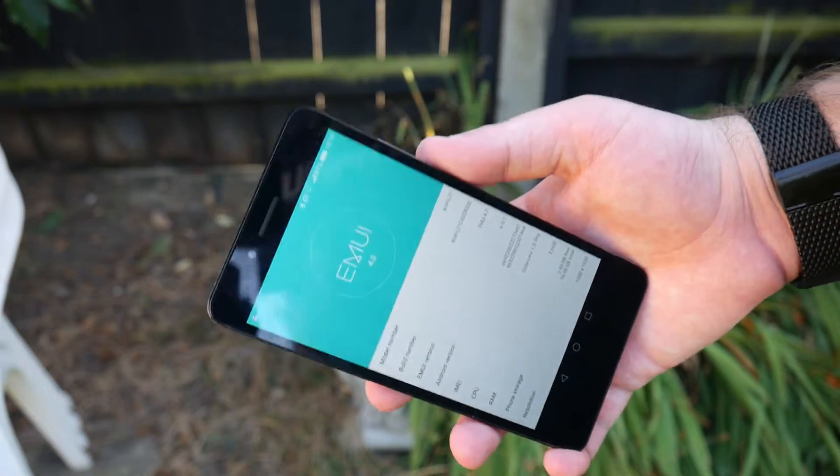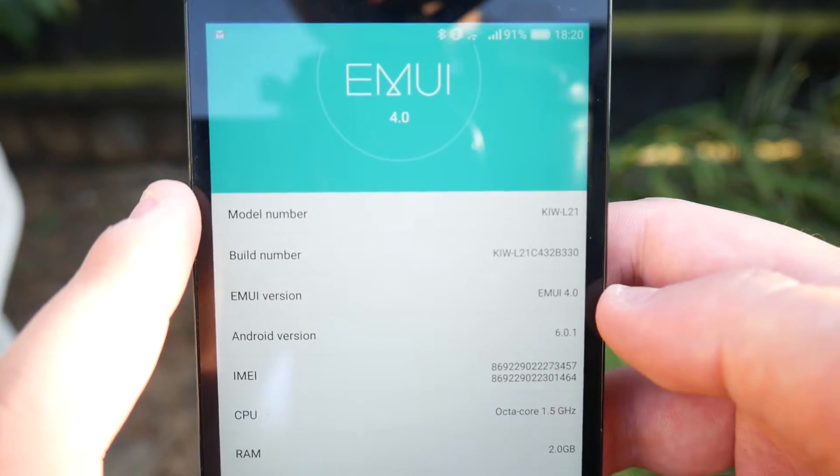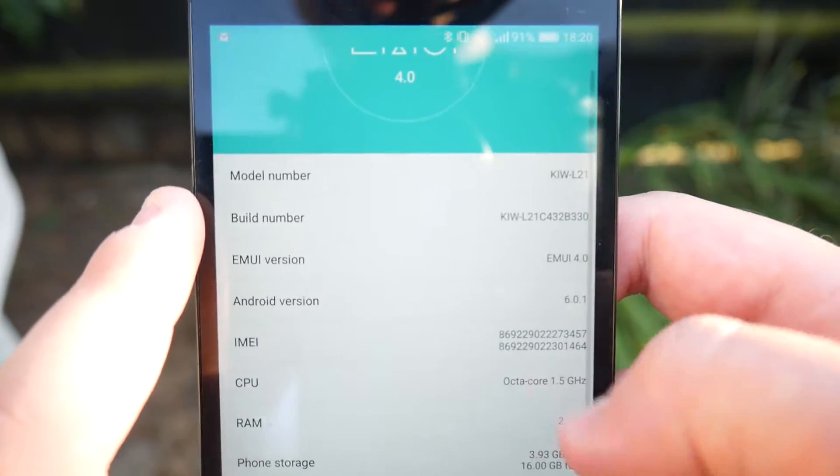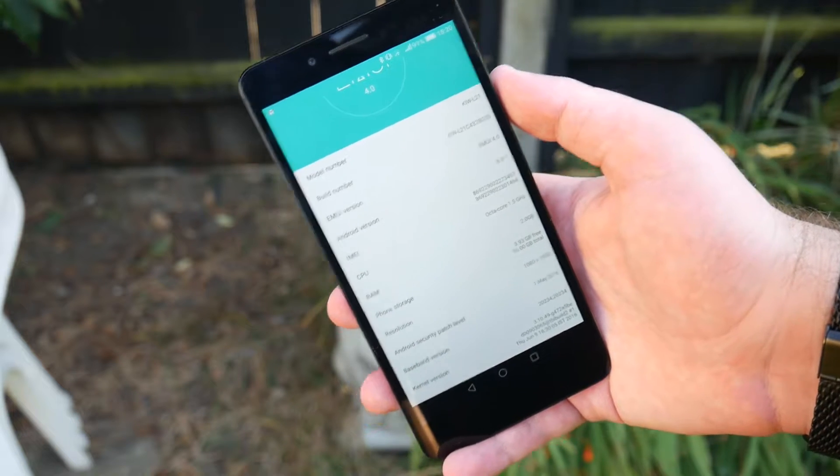The software kind of sucked. However, there is an update to Emotion UI 4.0 coming up which means you get Android version 6.0.1 Marshmallow. But what's it like? Does it make the phone any better?